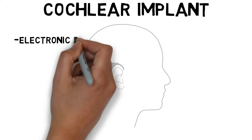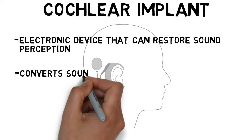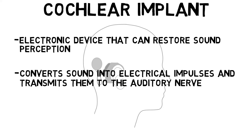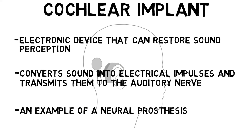A cochlear implant is an electronic device that can restore sound perception in people with certain types of severe hearing loss by picking up sound from the environment, converting that sound into electrical impulses, and transmitting those impulses directly to the auditory nerve. Cochlear implants provide an option for hearing restoration in patients who have more extensive hearing loss and for whom a device that simply amplifies sound, such as a hearing aid, may not be as effective. A cochlear implant is an example of a neural prosthesis, as it replaces the disrupted functionality of the cochlea with an electronic device to restore functional hearing.